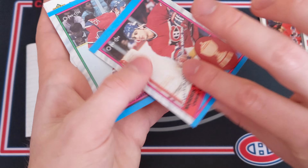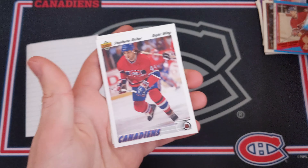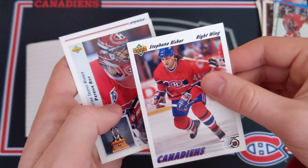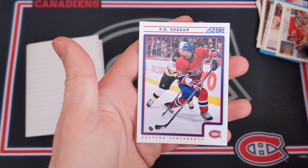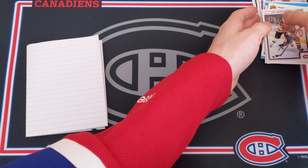Now the bonus cards bag: a Montreal Canadiens O-Pee-Chee team photo — pretty cool. A Chris Chelios Norris Trophy from 1989 O-Pee-Chee — super cool. A Mike McPhee from 1989 O-Pee-Chee. Stéphane Richer — awesome — I believe the last Habs player to hit 50 goals in a season; he hit 51 goals in 1989-90. Then a Patrick Roy Vezina Trophy winner from 1992-93 Upper Deck. And a P.K. Subban card from Score 2012-13 — wow, thank you so much Tristan!